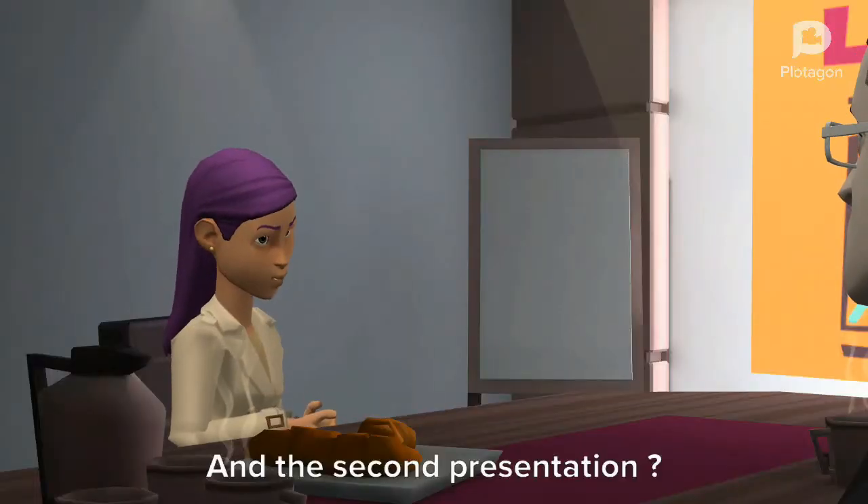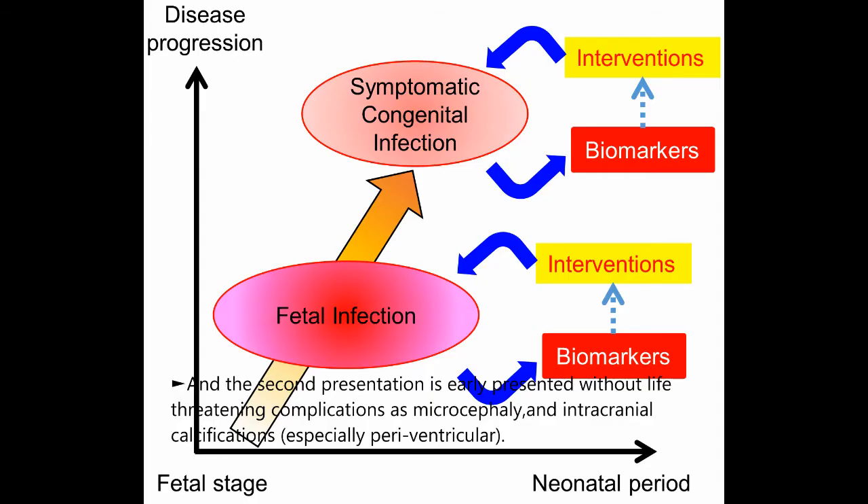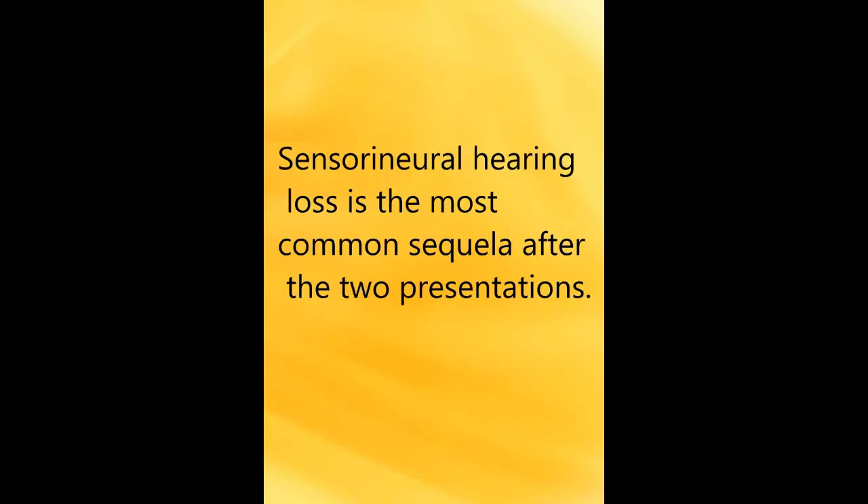The second presentation is early, presented without life-threatening complications, such as microcephaly and intracranial calcifications, especially periventricular. Sensorineural hearing loss is the most common sequela after both presentations.